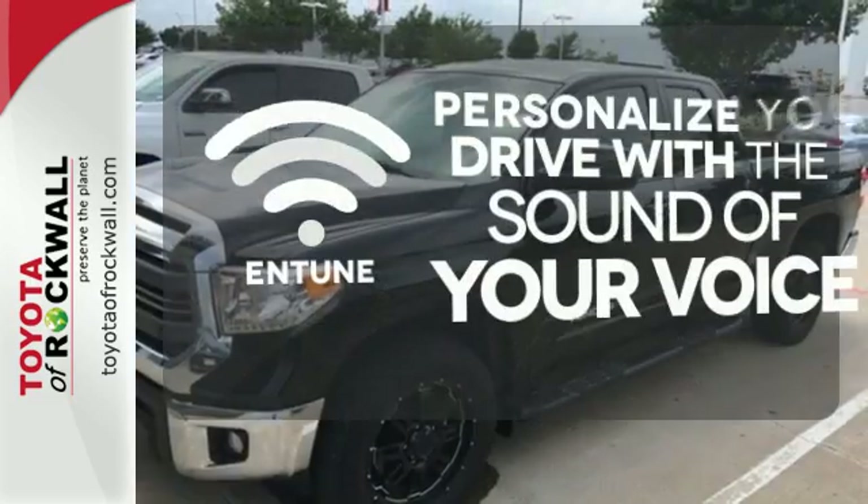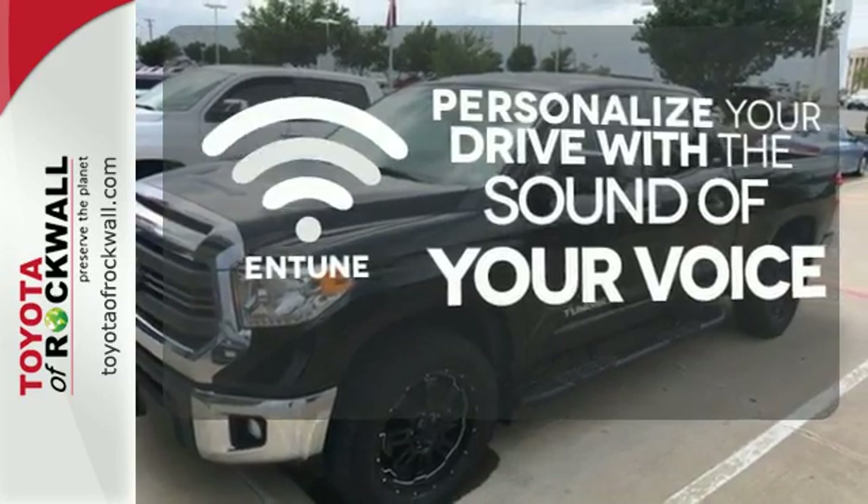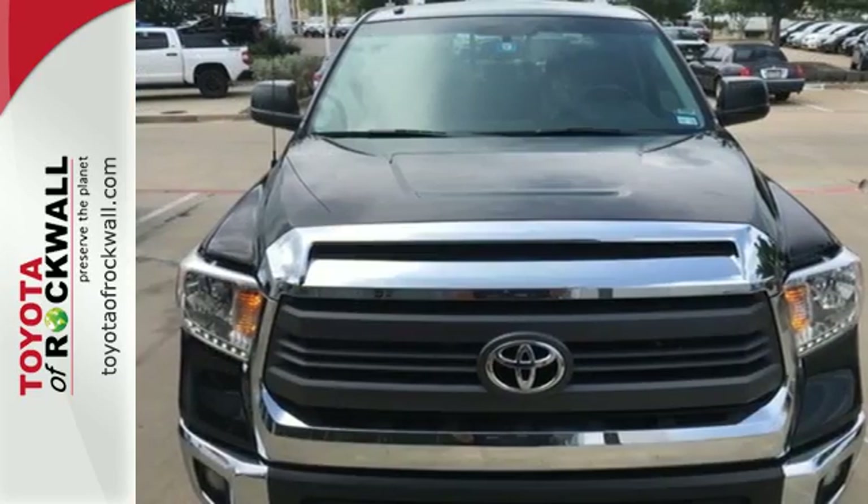Personalize your drive with the voice-activated Entune system. Say hello to adventure with this Tundra. Come in today.